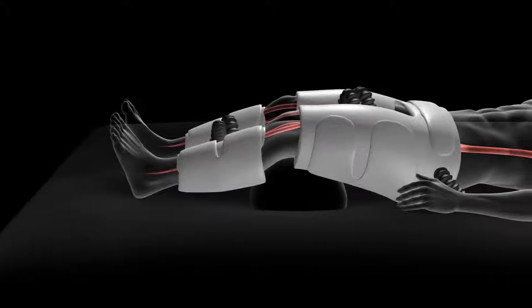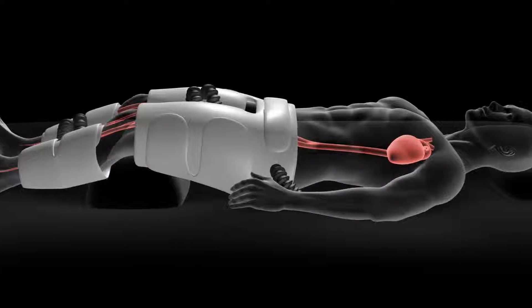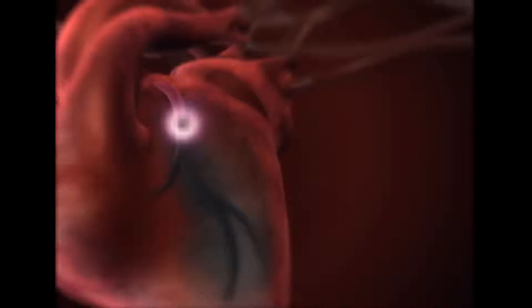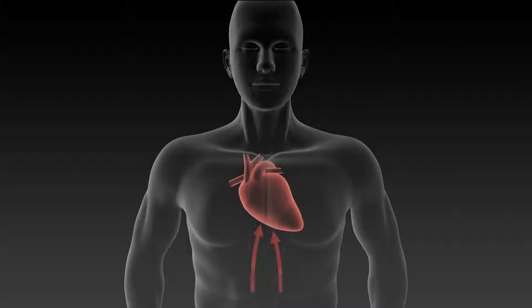Clinical studies prove that EECP treatment decreases the workload of the heart and at the same time increases blood flow, resulting in strengthening the heart muscle. EECP helps move blood around the body and delivers oxygenated blood and nourishment to all organs. With constant courses of EECP treatment, heart failure can be improved.